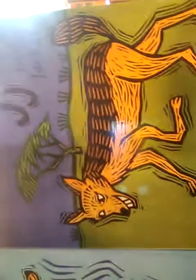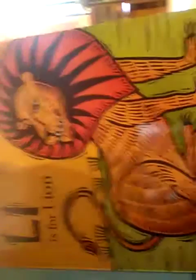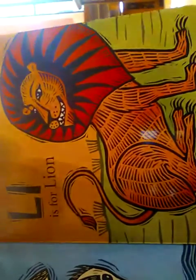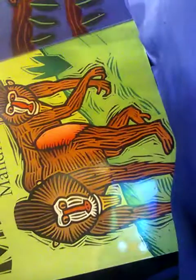J is for Jackal. You guys got to watch The Lion King. K is for Kingfisher. L is for Lion — you're a Lion! M is for Mandrill. This looks like a monkey too, almost like a baboon.